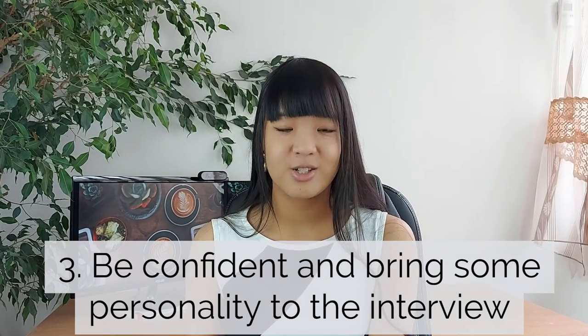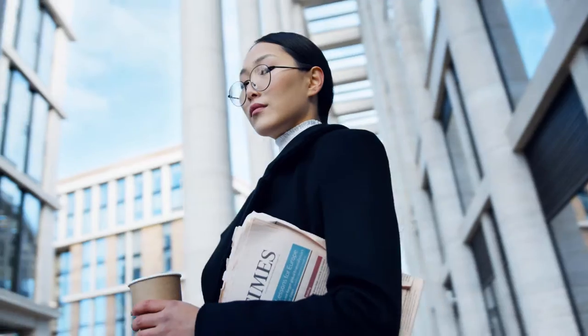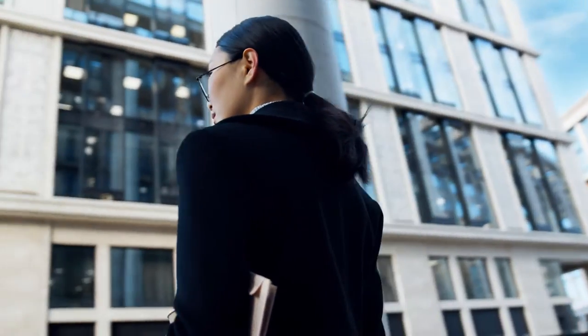That leads me to tip number three: be confident and bring some personality to the interview. The elevator speech really helps you gain confidence because in my opinion the most stressful minutes of the interview are the first couple of minutes — everything is new, you don't know the interviewer yet, you don't know the environment. Having that familiar thing to rely on, your answer to 'can you introduce yourself,' really helps you to be more at ease, more confident, and ease into the interview.